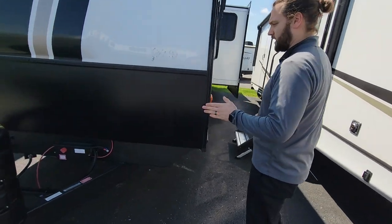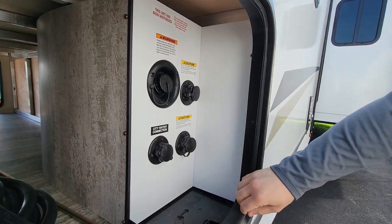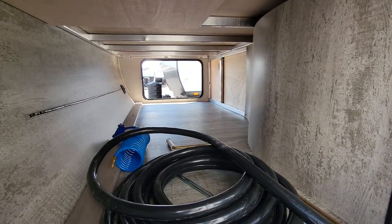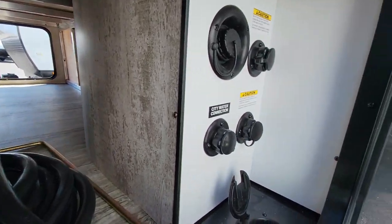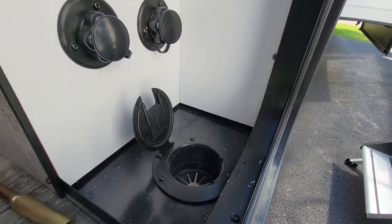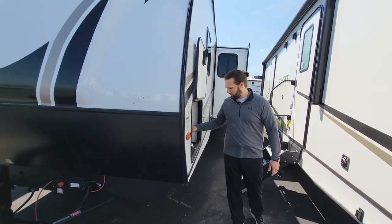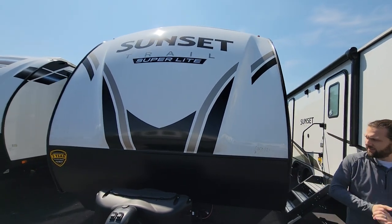Here on the side, I wanted to show you the water hookups as well as your pass-through storage. A great feature on this is that you have the opening from underneath, so you can close this overhang door and have everything locked up and secure — no security worries.